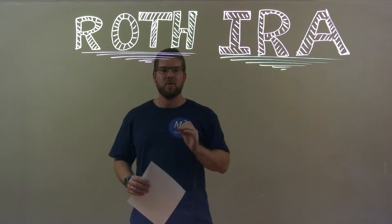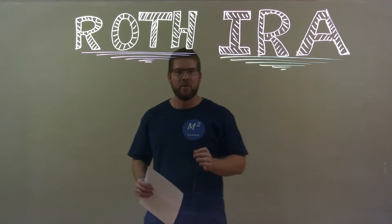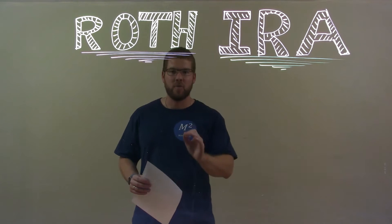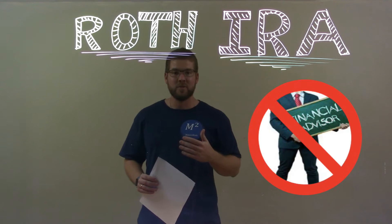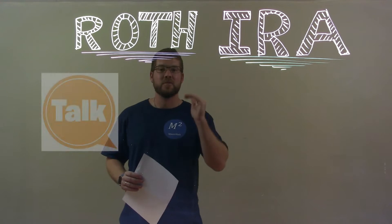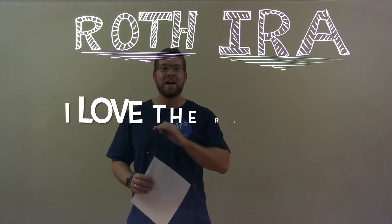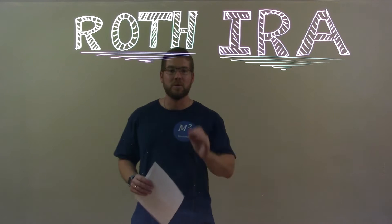I started doing this as soon as I finished college, paid off my college debt, got a Roth IRA account, and really started maximizing the potential of a Roth IRA. I am no financial advisor, so please do your own research and talk to your own financial advisor to see what is best for you — but I love the Roth IRA. I think it's one of the greatest tools to build wealth.